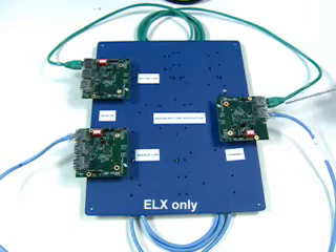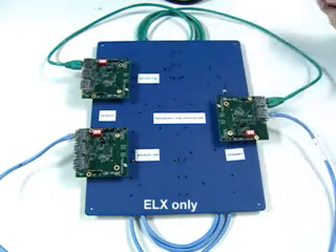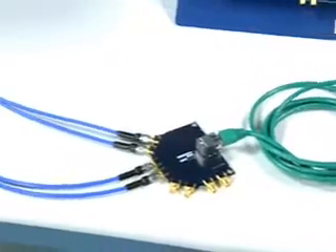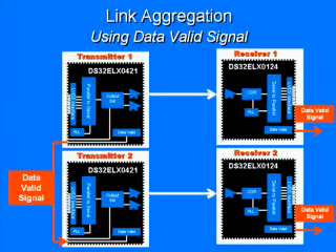You can gain even more versatility with these SERDES chipsets in the multiple application scenarios that they support. In addition to the standard point-to-point link and daisy chain link, one valuable scenario is the redundant links design. In this scenario, the transmitter can drive two output links simultaneously with the same data, feeding two receivers for either a failover system or for multiple receivers. Or you can configure multiple devices in a link aggregation mode using combinations of the ELX0421 serializer and the ELX0124 deserializer. By relying on the data-valid output from the serializer to link two of them together, you can increase the data throughput up to 6.25 gigabits per second and more with each additional unit.